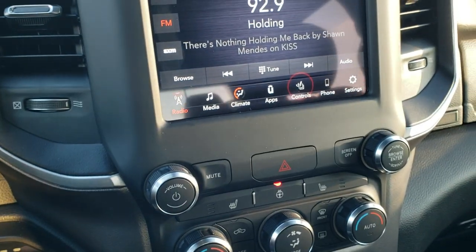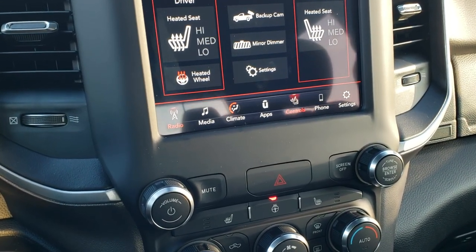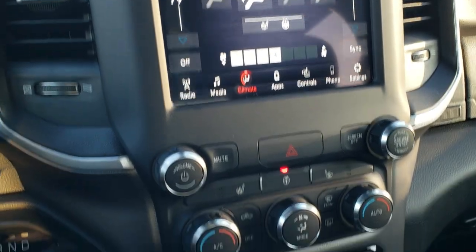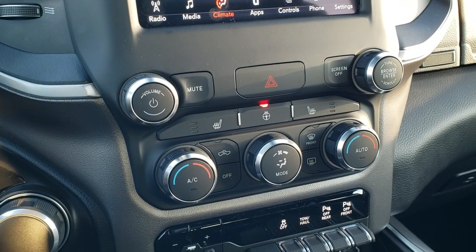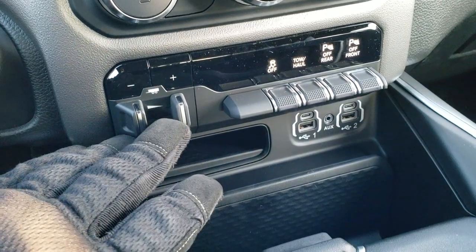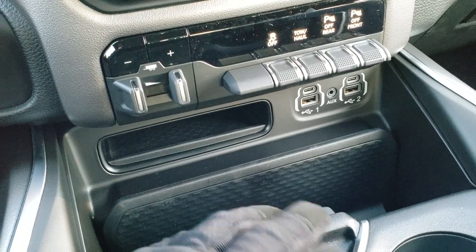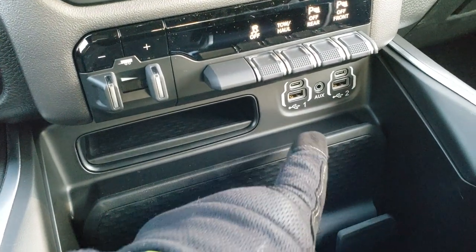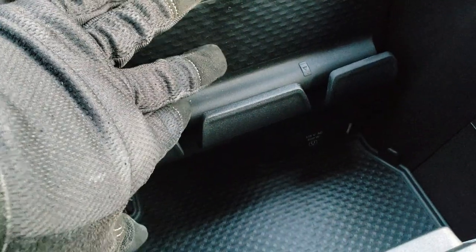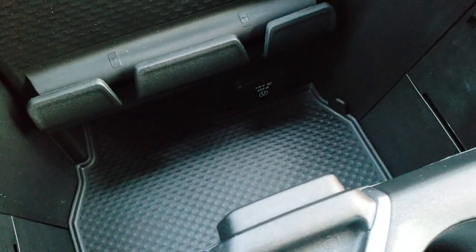You've got heated seat controls right there too. You can also check out your backup camera without actually putting it in reverse. Climate controls are available on the touchscreen or down here with the more tactile buttons — same with the heated seats and heated steering wheel buttons. Down here you have a factory brake controller, stability control, tow haul, and front and rear parking sensors you can turn off. For media, you have two USB-C ports, two USB ports, and an AUX jack. And there's a 115 volt, 400 watt plug-in as well.